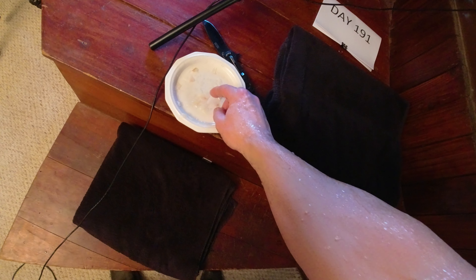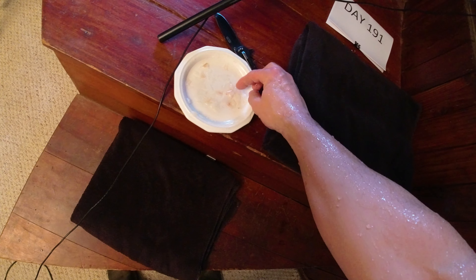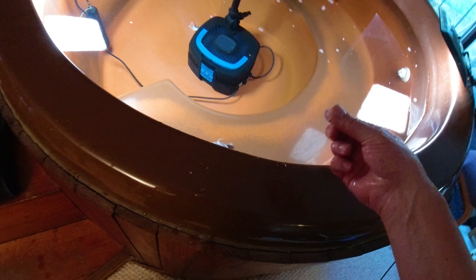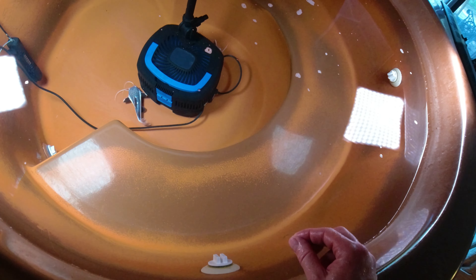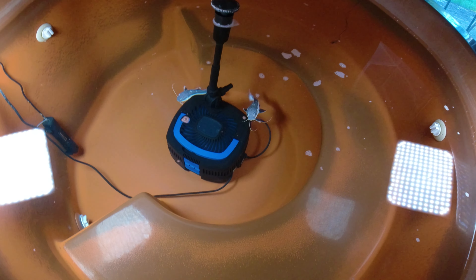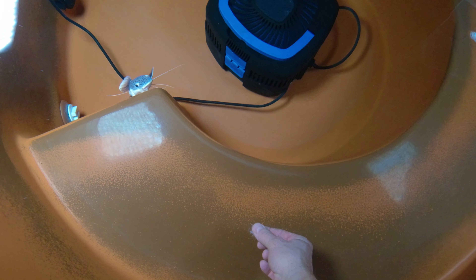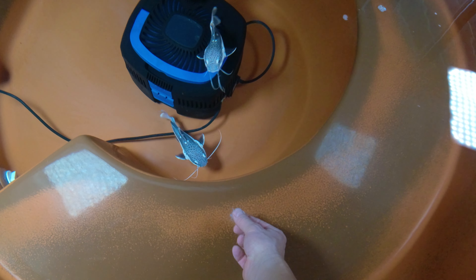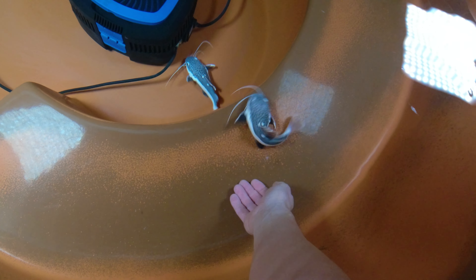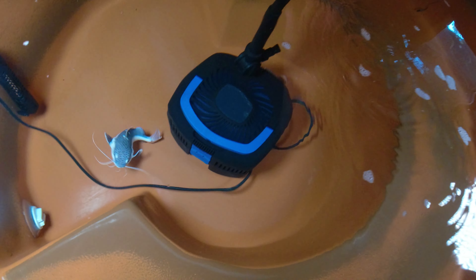I'll do another pinch of random fish — one more little pinch of hand feeding. Let's see if we can get one or both to come up. Look at that — wow, they're getting super friendly.